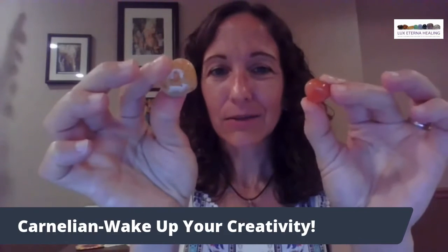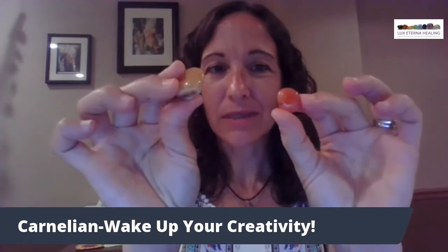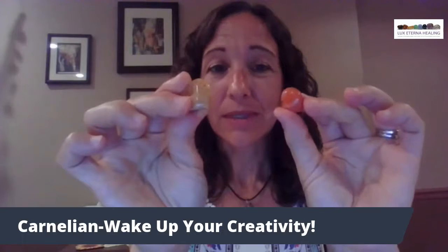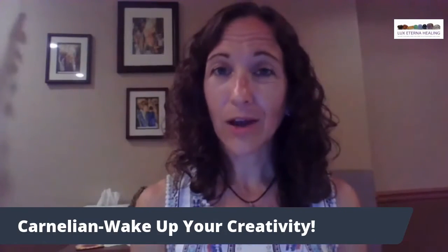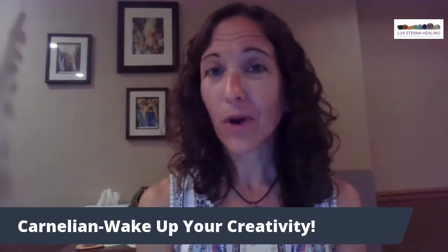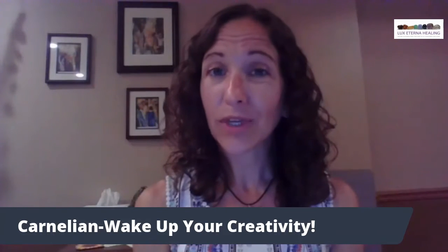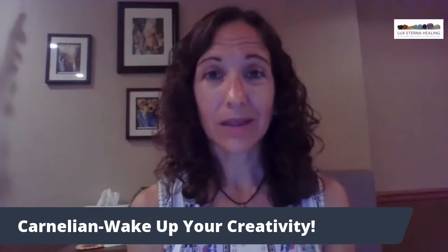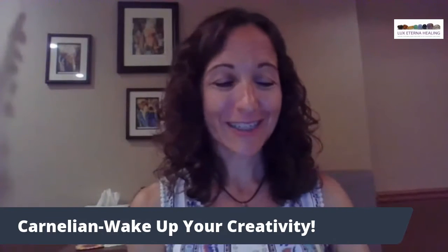You can see that it's a creamy orange-red color. These are the smaller tumbled ones, which if you are a fan of feng shui and ride along with the idea of the wealth corner in the southeast corner of your home, your room, or your office, you can use the carnelian to help bring in abundance just like you can with the citrine. So that's an extra perk of the carnelian.